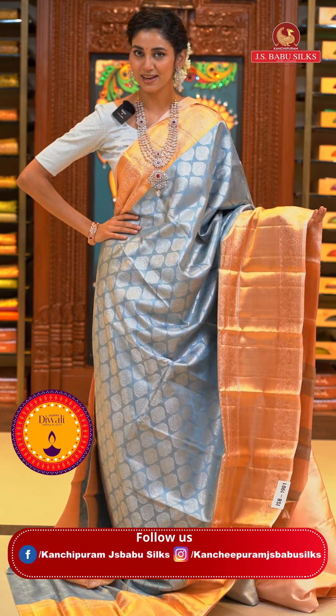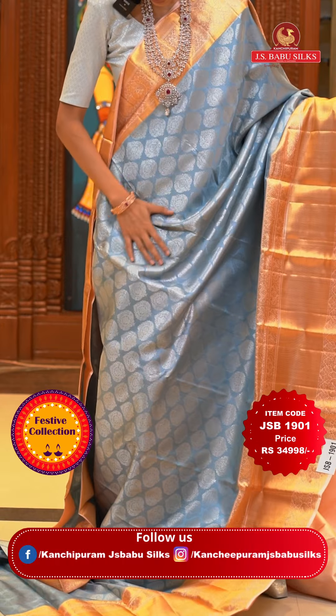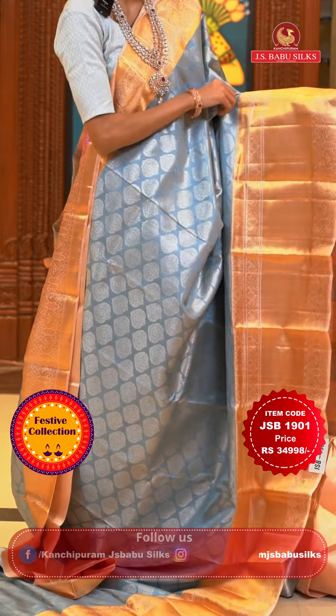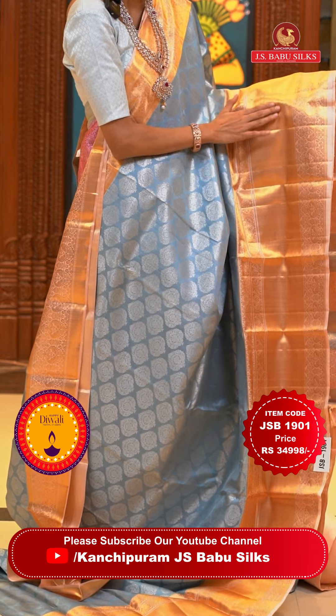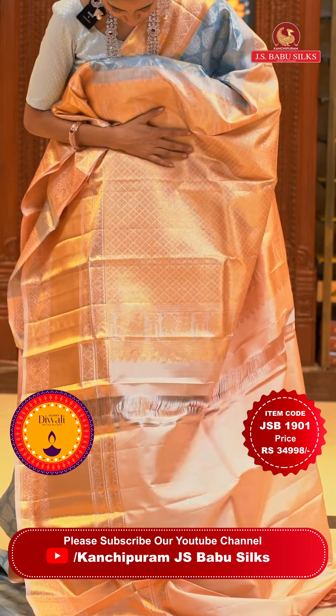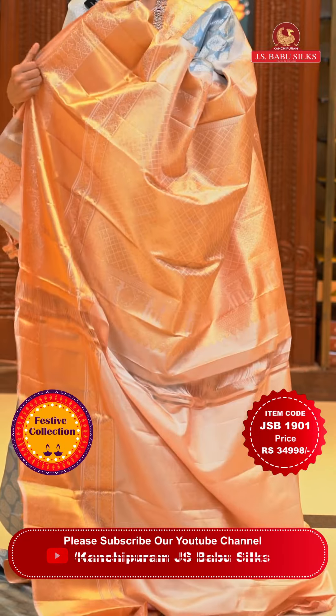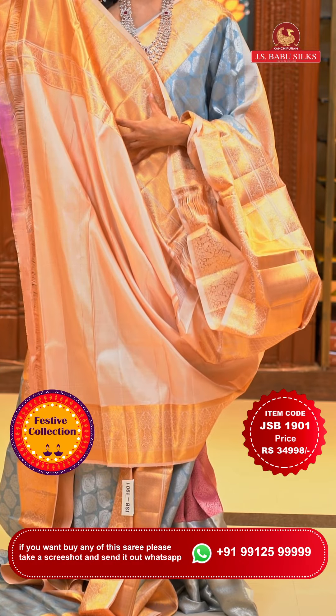This one is a very elegant saree in a combination of grey with cream. On the body we have floral buttas in silver zari all over it, while on the cream colour border we have peacocks with florals in gold zari along with cross lines, and again floral buttas and peacocks in gold zari. The pallu has diamond brocade work all over it — a lovely contrasting work compared to the body. Here is the contrasting blouse as well. Item code is JSB 1901, weaver's price is ₹34,998 only. Send the screenshot to WhatsApp number 99125 99999.